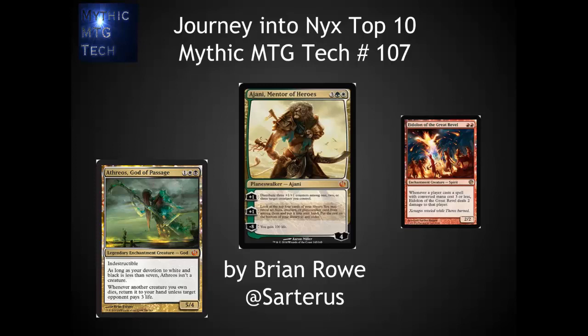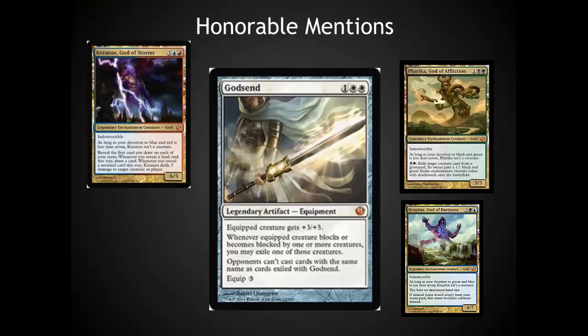Hello, this is Brian Rowe with Mythic MTG Tech, going over the top 10 cards from Journey into Nyx. The set is coming out in two weeks, so please remember that this was done before anybody got a chance to play these cards. If you disagree with me, please feel free to post an alternative list in the comments. I will approve those, and I would love to see what other people's ideas are around this set. Our honorable mentions here have been a little bit tough.